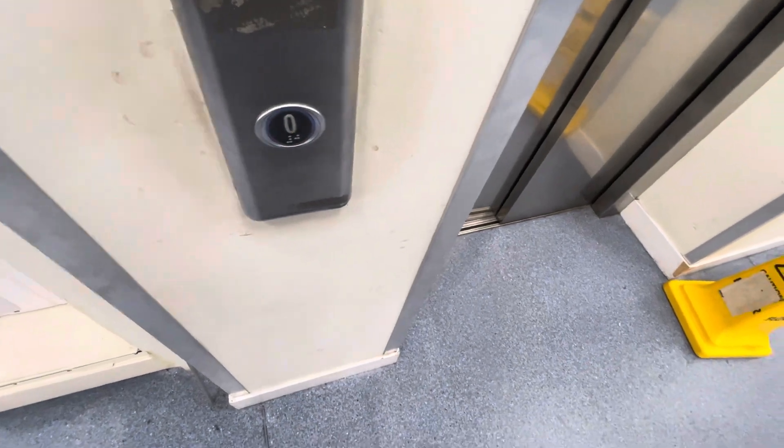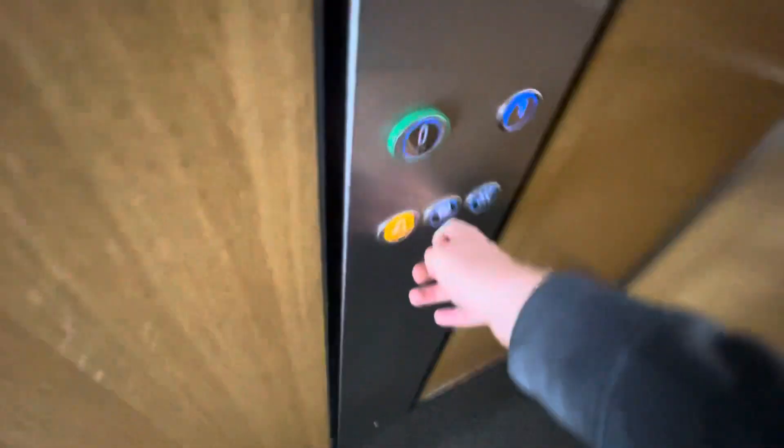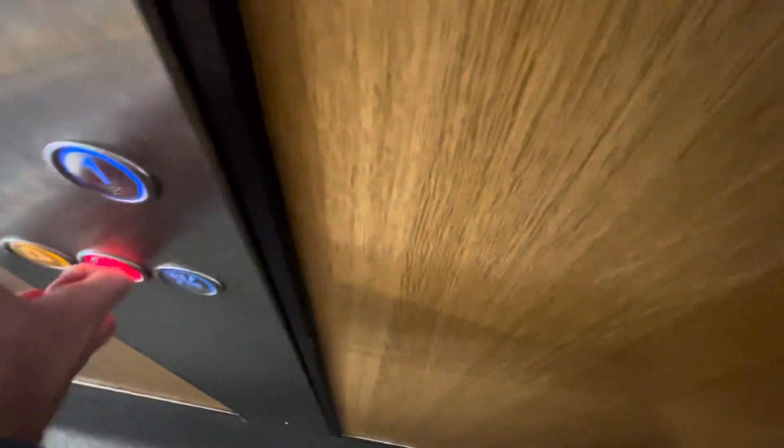Here it is coming in — this lift. I'll just hold the door. Okay, just hold the door — thank you. Let's go through.